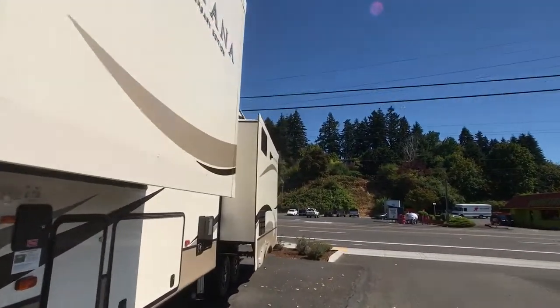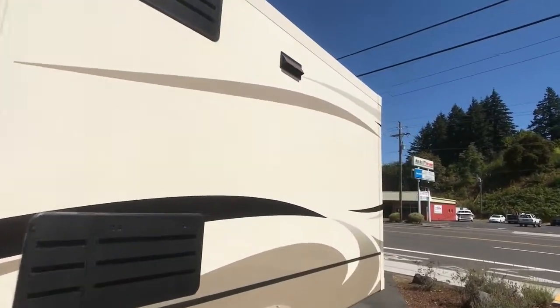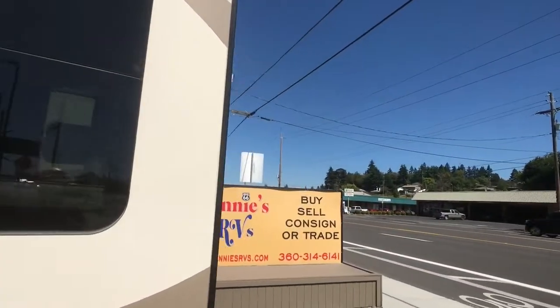This is a 2019 Montana 3120 RL. This 20th anniversary edition fifth wheel comes with a nine-year service contract to protect your investment.